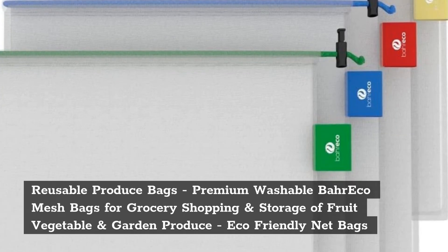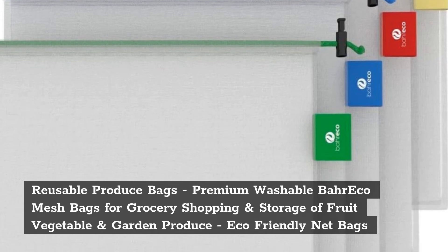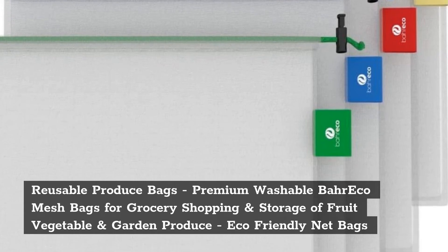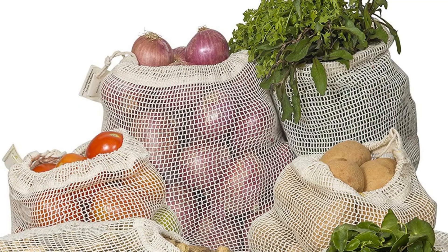Top 3: Reusable Produce Bags — Premium Washable Eco Mesh Bags for Grocery Shopping and Storage of Fruit, Vegetable, and Garden Produce. Eco-Friendly Net Bags.